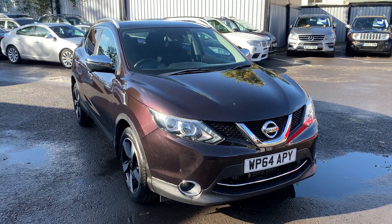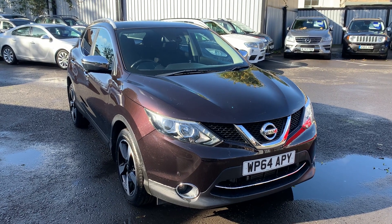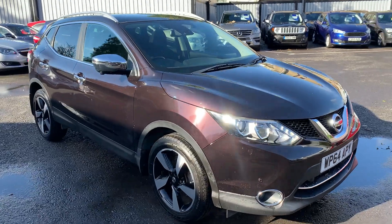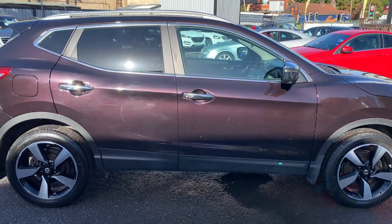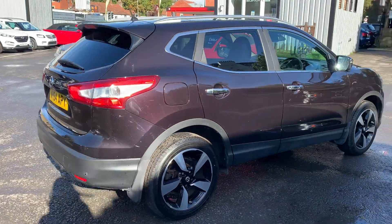Hello and welcome to Quality Assured Cars. My name is Hannah and today I'm going to be showing you around our 2014 Nissan Qashqai. As you'll be able to see, this car is still in really good condition with little to no scratches, dents, or even signs of wear all around the body as well as inside the vehicle.